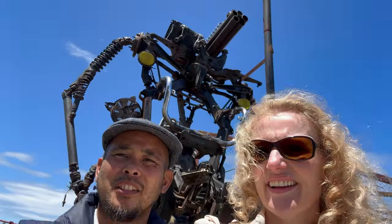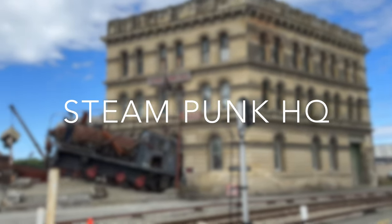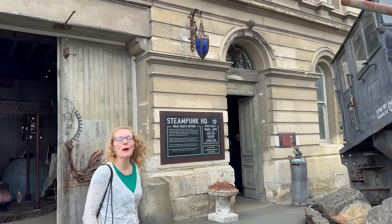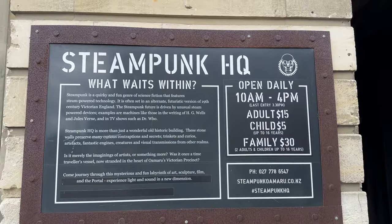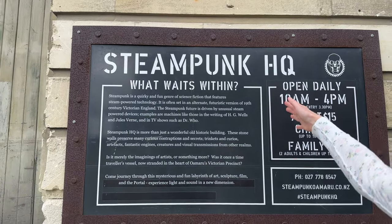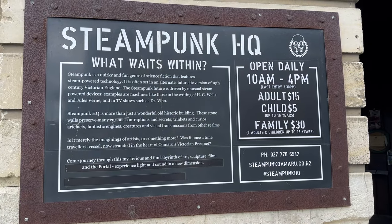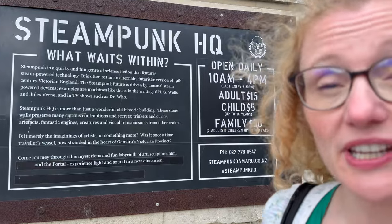We are on our way to the Steampunk Museum here in Oamaru, but apparently there are some exhibits outside also. This is like a robot war machine. Let's go to the Steampunk Museum. In fact, steampunk is a quirk in a genre of science fiction that features steam-powered technology. It is often set in an alternate futuristic version of 19th century Victorian England.